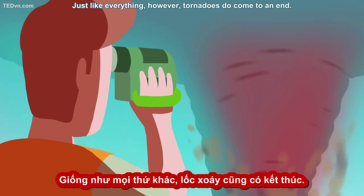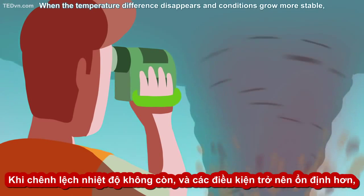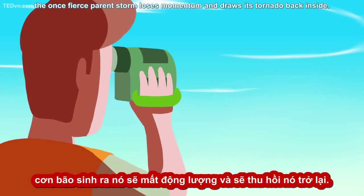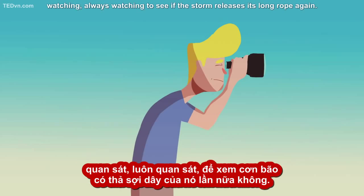Just like everything, however, tornadoes do come to an end. When the temperature difference disappears and conditions grow more stable, or the moisture in the air dries up, the once fierce parent storm loses momentum and draws its tornado back inside. Even so, meteorologists and storm chasers like me will remain on the lookout, watching, always watching, to see if the storm releases its long rope again.